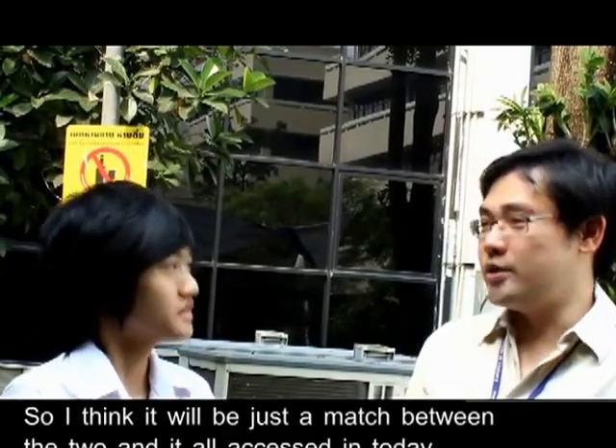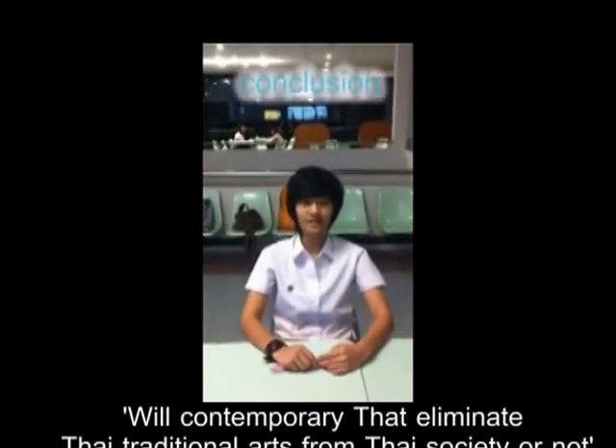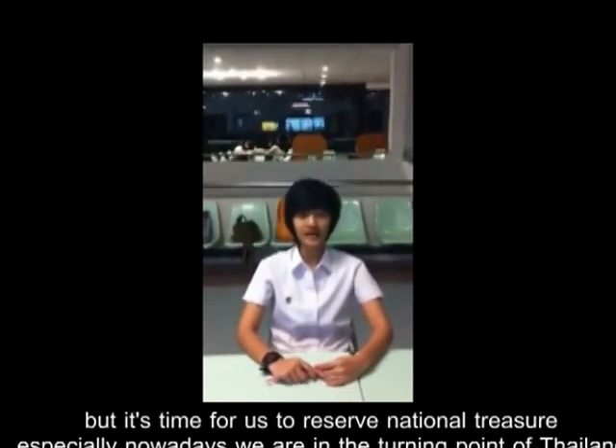And it's finding success in today's world of art. But it's hard for us to preserve national culture and pleasure, especially nowadays.